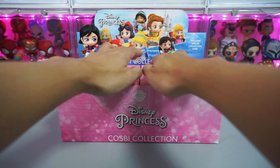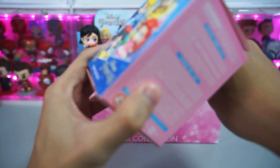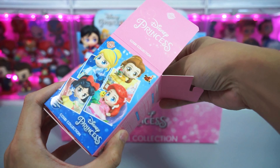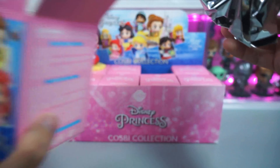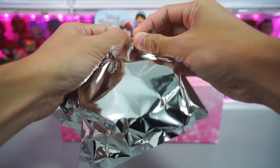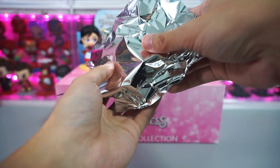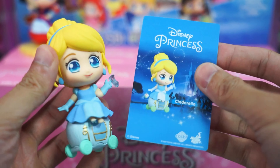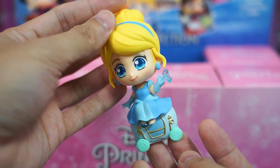Next, let's open our second blind box. And we have Cinderella. Here's the collectible card and Cosbi Cinderella sitting on her carriage. And if you've noticed, you can see her holding her glass shoe.